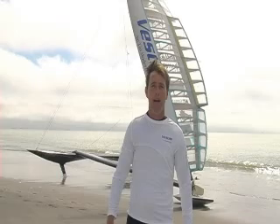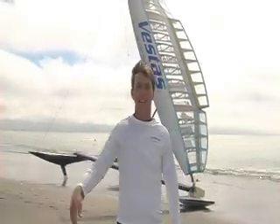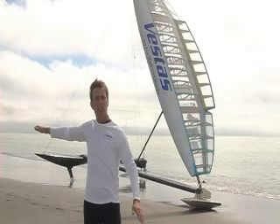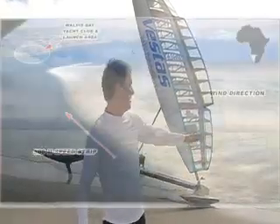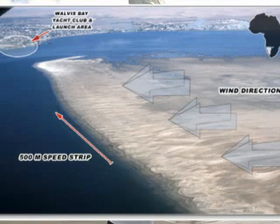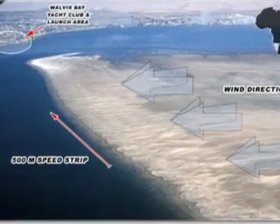You have South Africa and Cape Town about 1,000 to 1,500 miles down to the south. The wind blows across this amazing flat stretch of land here. We have a mile-long beach with nothing else on it to interfere with the wind, so the wind that is coming through is very pure.